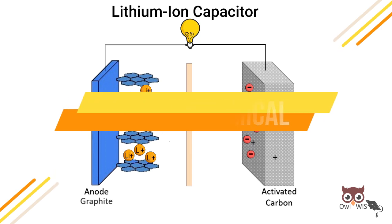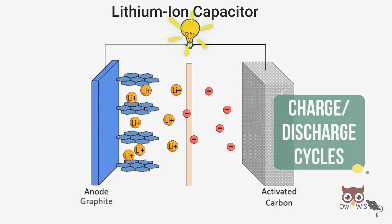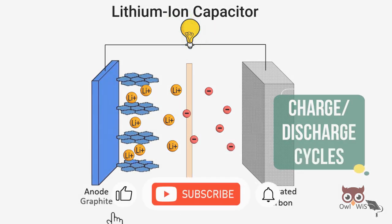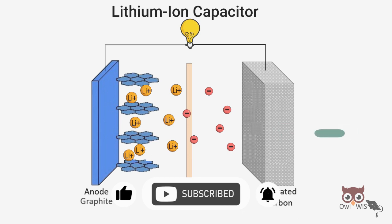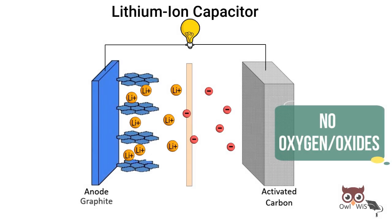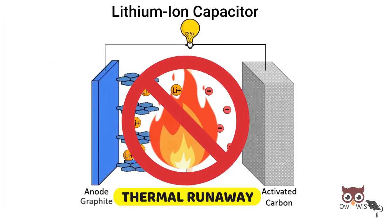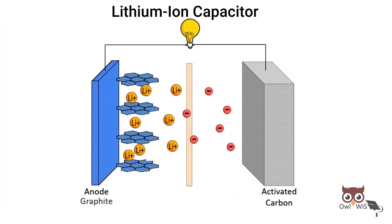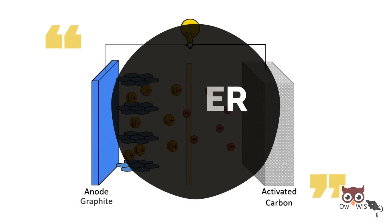Lithium-ion capacitors have a big advantage over batteries in terms of the number of charge or discharge cycles they can withstand, similar to the longevity of EDLCs. Lithium-ion capacitors do not contain oxygen or oxides, so they are not prone to thermal runaway conditions, making them a safer alternative to lithium-ion batteries.